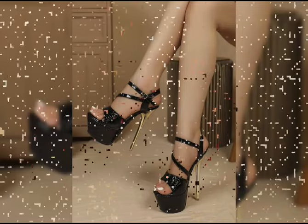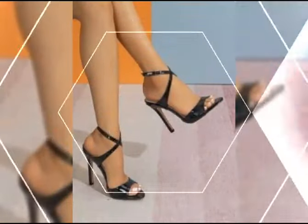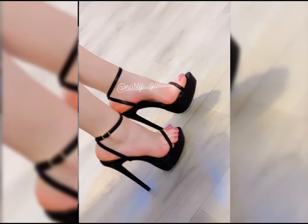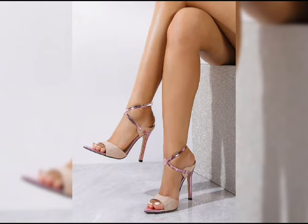Hello everyone, welcome back to my YouTube channel KingStyle. Today we are diving into the fantastic work of stiletto high heels for women. High heels are not just a fashion statement — they are a symbol of confidence and improvement.